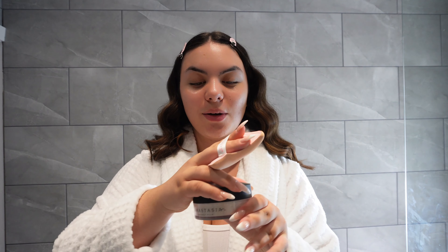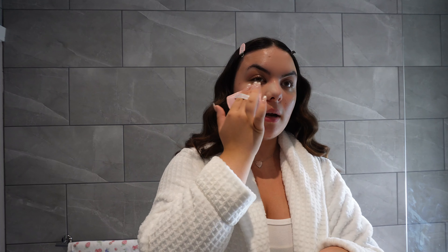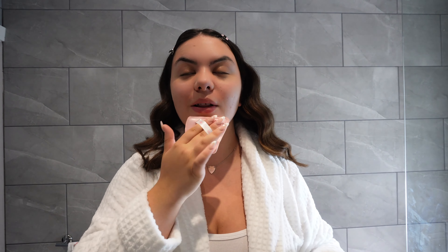I'm going in with some powder. A little tip: press it on the back of your hand first so you get an even amount on your face. I'm using the Anastasia Beverly Hills translucent powder and just pressing it in — not too much because I don't want to look cakey. I get quite oily on my T-zone so I put a little extra powder over my nose and T-zone area. Powder is literally a game changer.